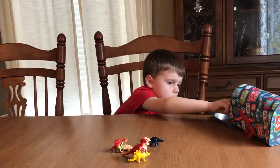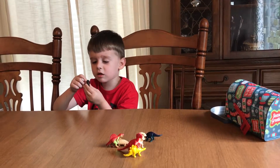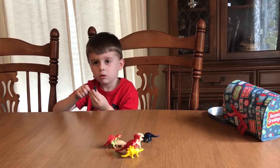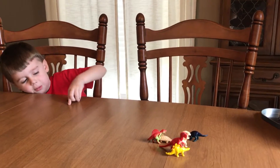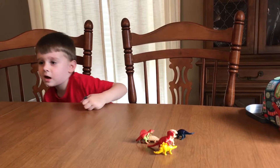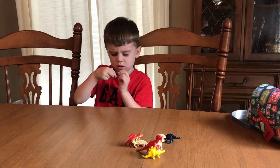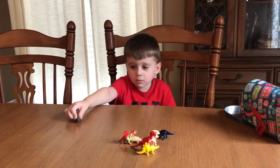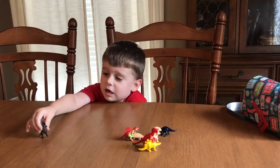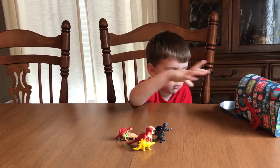It's a Tyrannosaurus. So what is it? Maybe Hadrosaur? Let's check out the bottom. Oh, this actually says at the bottom that this is an Allosaurus.